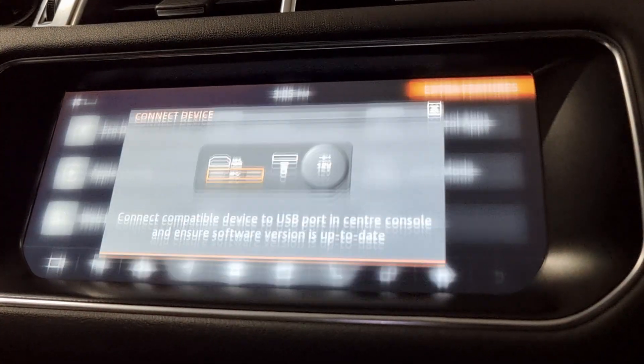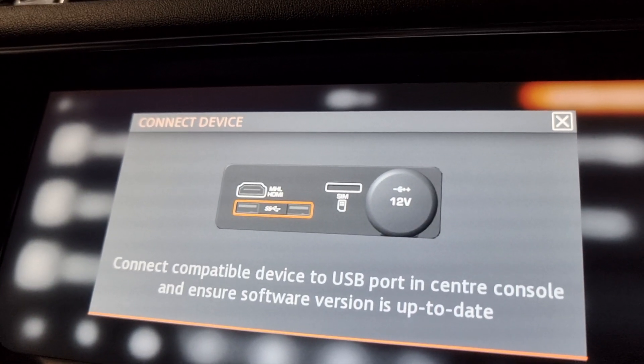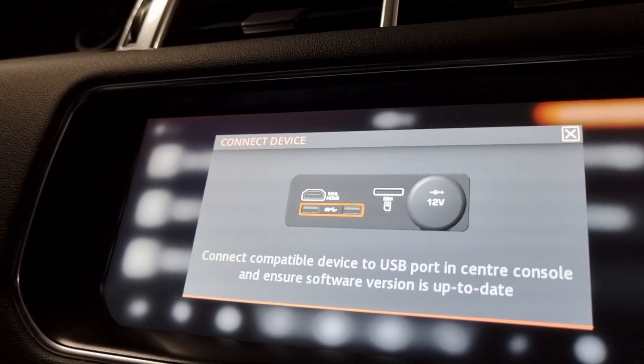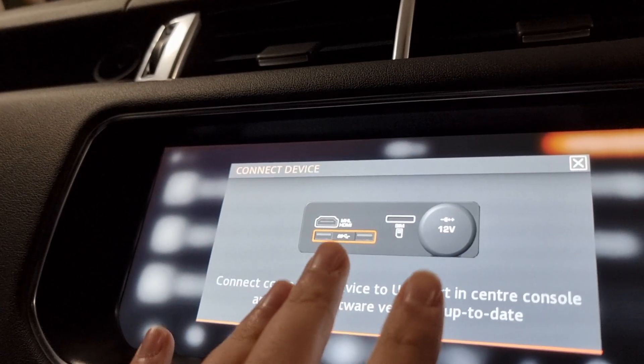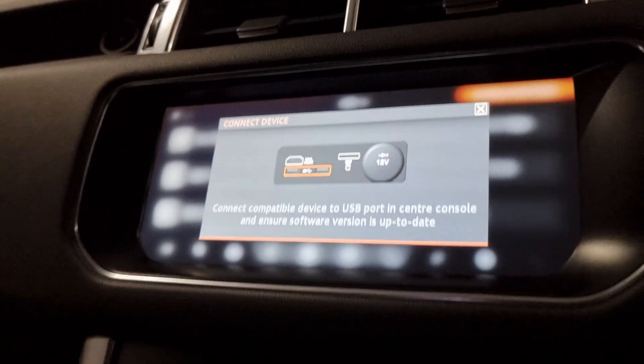Android Auto will now start to work as well. You just connect your phone via USB in the centre console and you'll have your smartphone apps all on the screen - Google Maps, Spotify, Waze - all on the screen, easy to use, just as if you're using your phone for those apps, which is really nice and convenient.